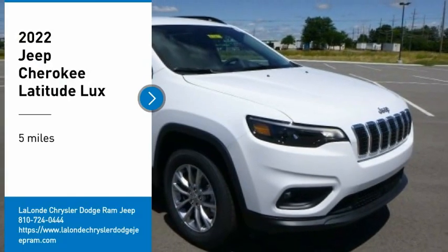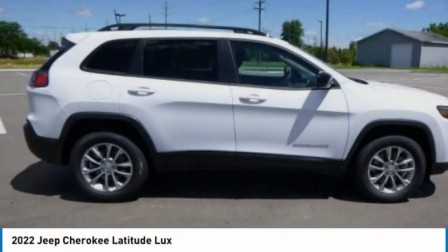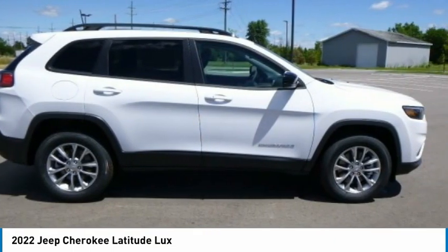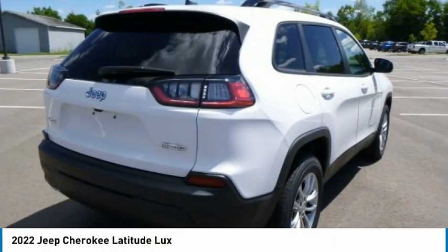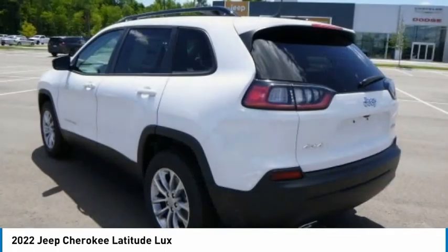Stop by and take a look at the 2022 Cherokee. The Jeep Cherokee offers superior off-road capability. This makes the Cherokee a fine choice for families who venture off-road or vacation in the mountains or other remote areas.